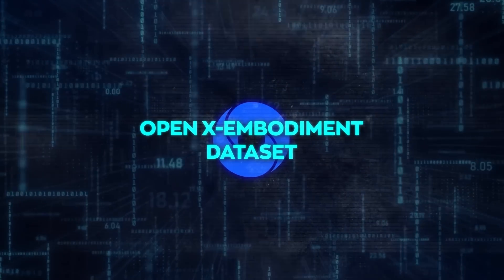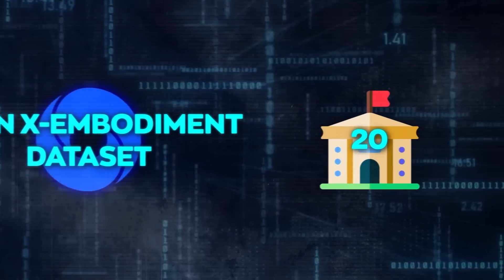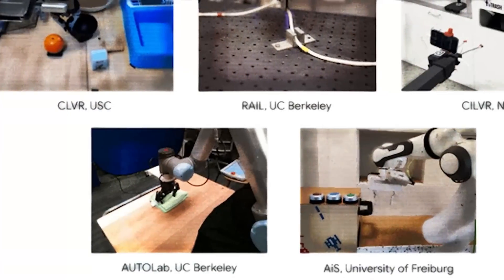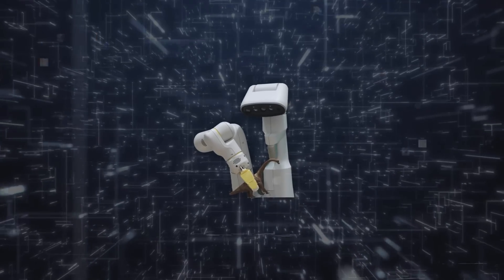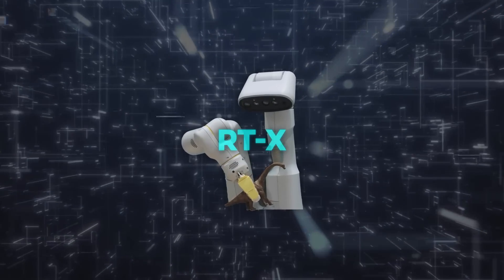This initiative is not a solo venture, but a joint adventure with over 20 institutions coming together to make this idea come to life — bringing together resources to move past the hurdles that have been holding back progress in robotics. Having explored the OpenX Embodiment Dataset, let's now turn our attention to the remarkable creation born from this resource: the RTX model.